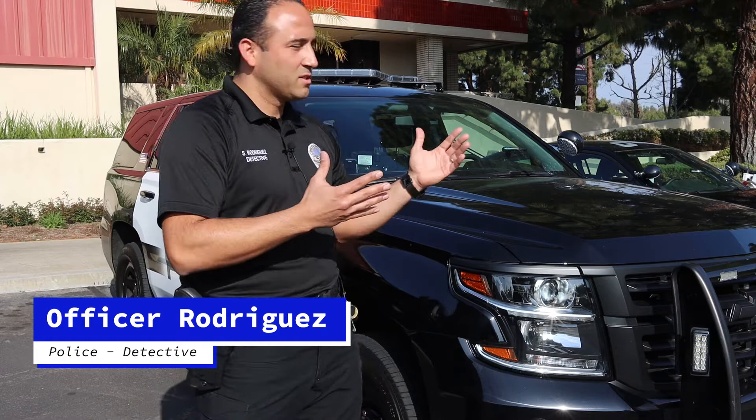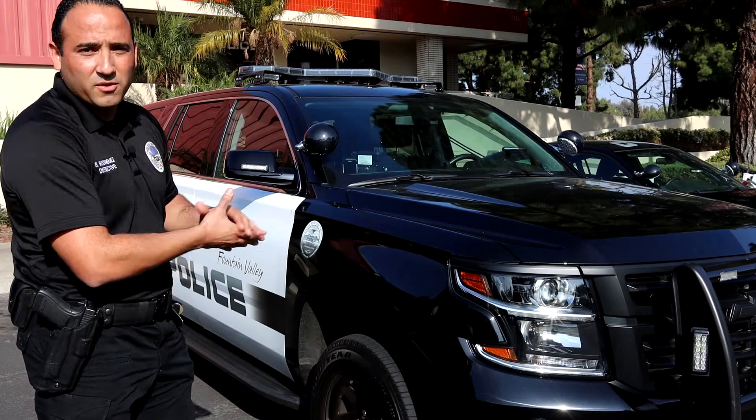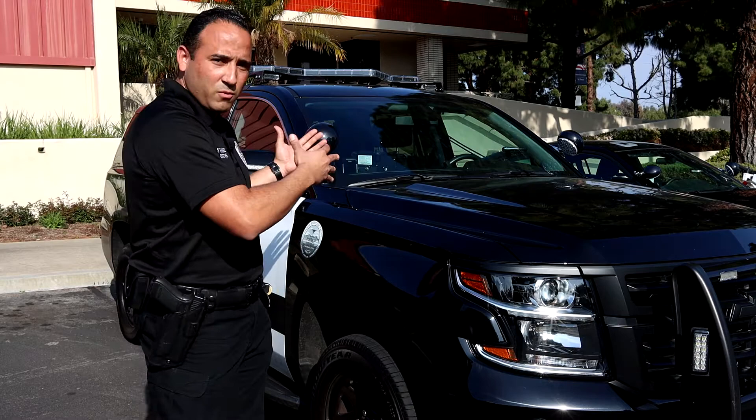Hi, good morning. My name is Corporal Rodriguez and today I'm going to explain to you some vehicles that we have here in our Police Department. One of our vehicles that we use is this Chevy Tahoe, and this is used by our supervisors. In a minute I'd like to show you a little bit about what we carry inside, but in general they have a shield and some other items that we might use in a critical incident.